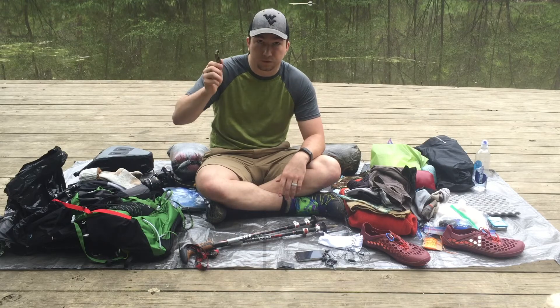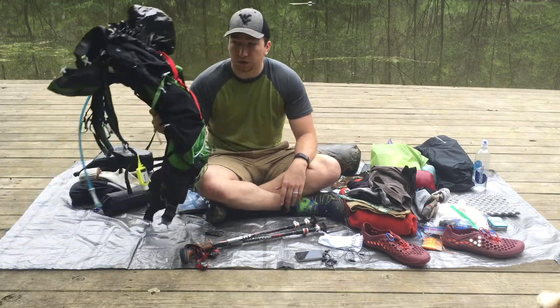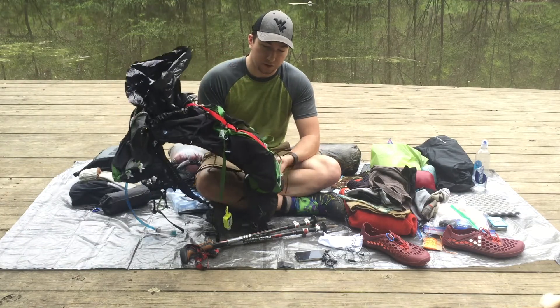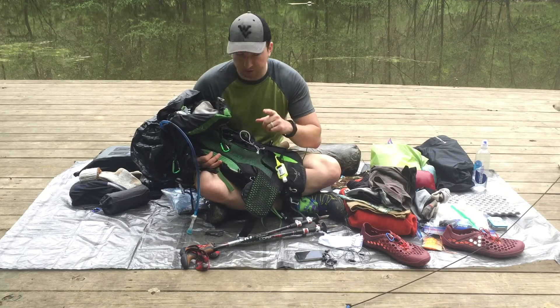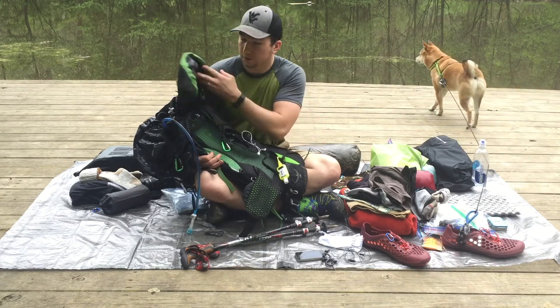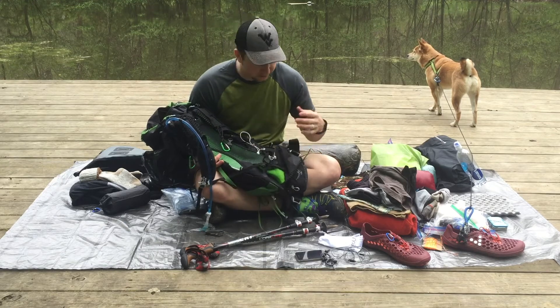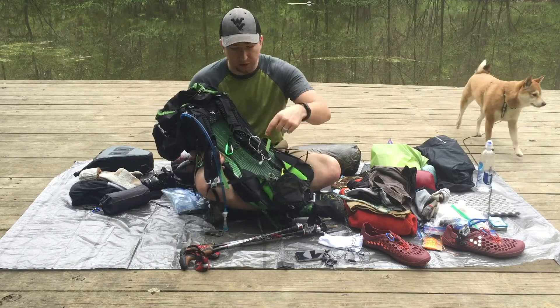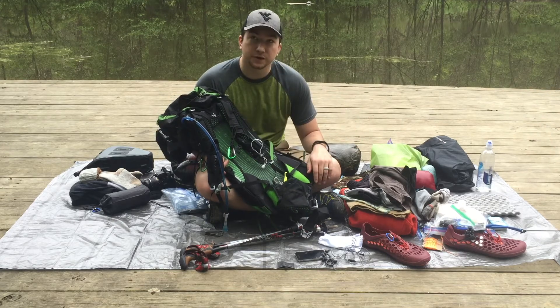A Cabela's multi-tool — probably overkill, but whatever. Our new backpacks are the Osprey Exos 38-liter — love them. Hand sanitizer because nobody likes to eat poop. It's got a water bladder on the inside and some sweet little pockets. I'm also sitting on the Z-Packs ground tarp.